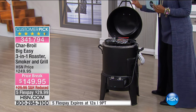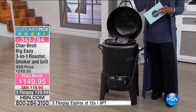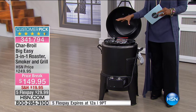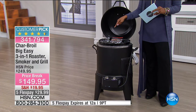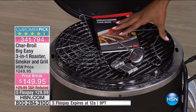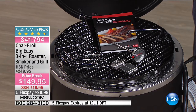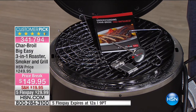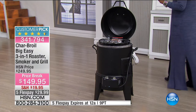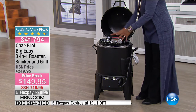It's a three-in-one — it's a roaster, a smoker, and a grill. You can grill your barbecue chicken, ribs, and steak, but you can also smoke and roast your turkey or chicken in here. If you want to grill your vegetables on top, you could do that as well. There's so much that goes into this Char-Broil, and it's always popular — it's a big customer pick on HSN.com with 379 reviews. I want to open it up and show you, because I know you're looking at this saying, how can I do all of that on this one plate?